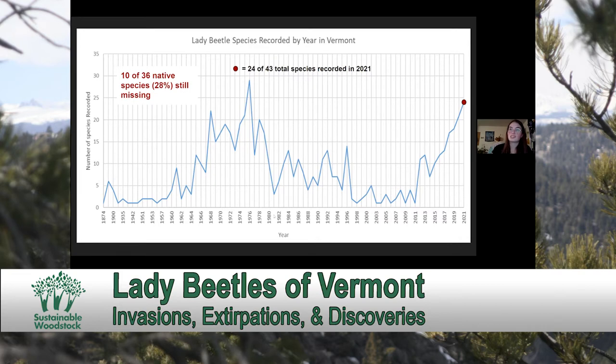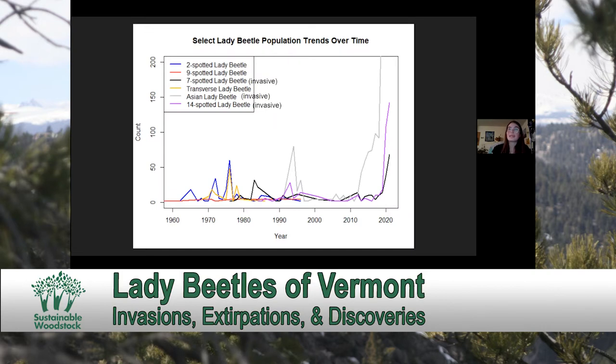It is a little bit suspicious that in the 1980s, we began to see some non-native species such as the Asian Lady Beetle, the 14-spotted Lady Beetle, and the seven-spotted Lady Beetle become established in Vermont. That's around the same time that you see some of the native species that are still missing — the two-spotted, the nine-spotted, and the transverse Lady Beetles — where the last observations of them kind of peter out around the same time those non-native species were becoming established.